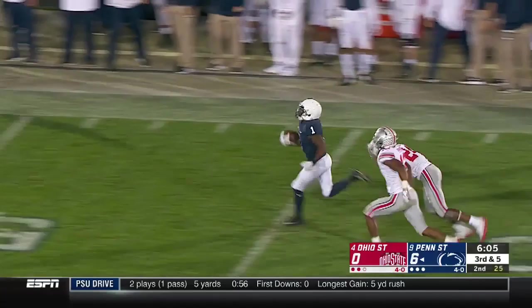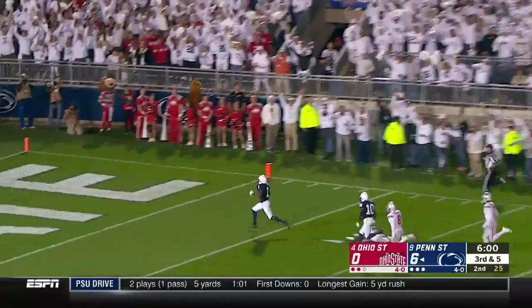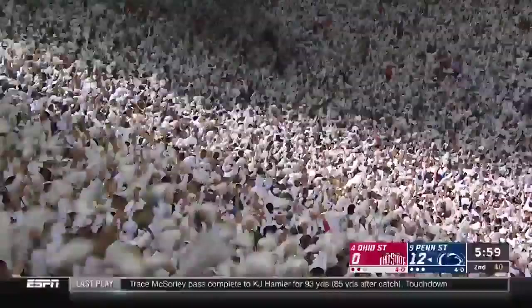McSorley from the goal line — and there's Hamler, the speedy freshman. They'll never catch him. K.J. Hamler, touchdown! Welcome to college football.